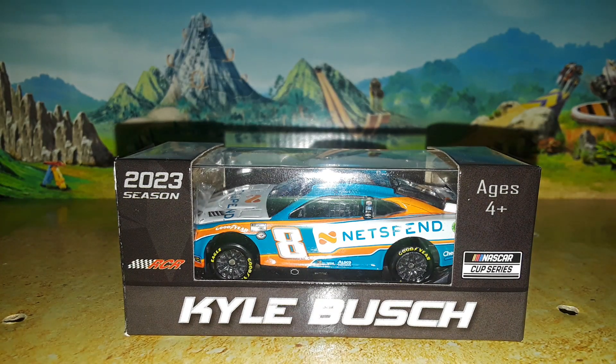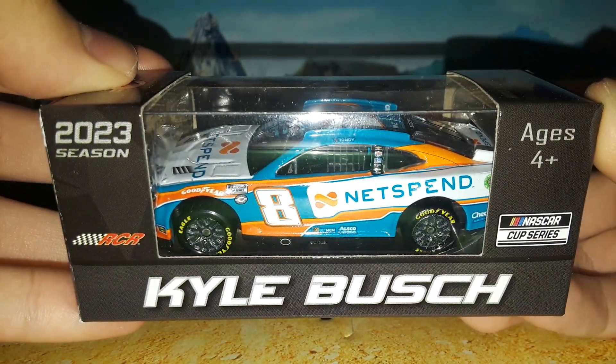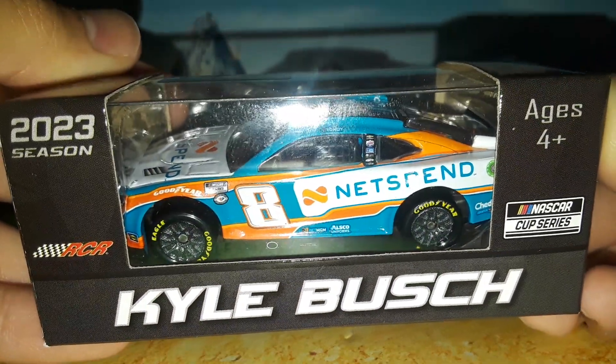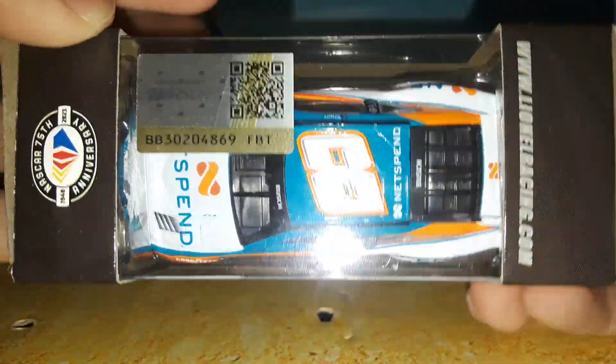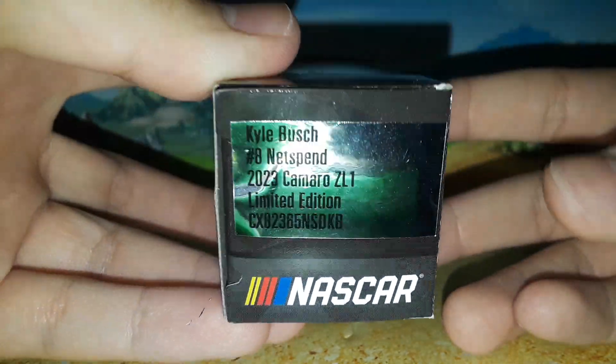Welcome back to Project 94 for another diecast review. Today — this is attempt number two for this video — here is Kyle Bush and his 2023 Net Spend Chevrolet Camaro ZL1 number eight for Richard Childress Racing. Another great Kyle Bush diecast from the RCR number eight era that started in 2023. We have a very cool alternate paint scheme right here — the Net Spend Chevrolet.